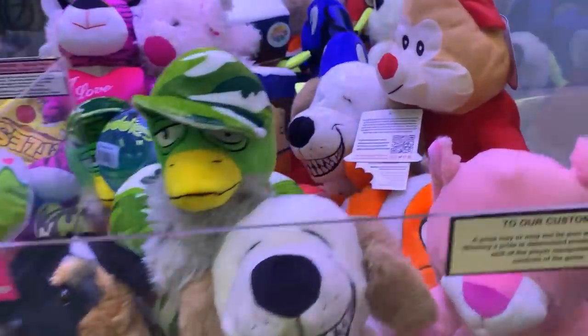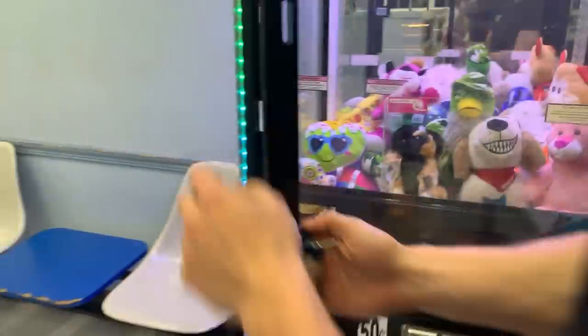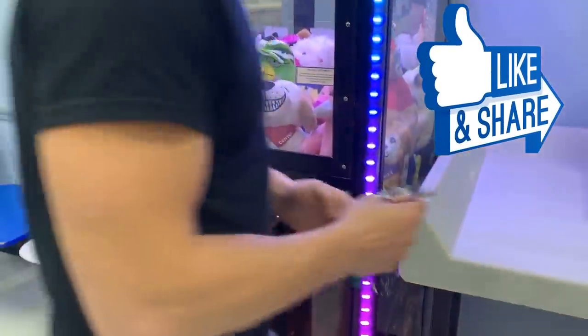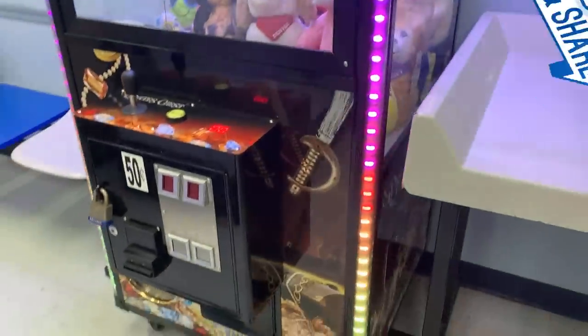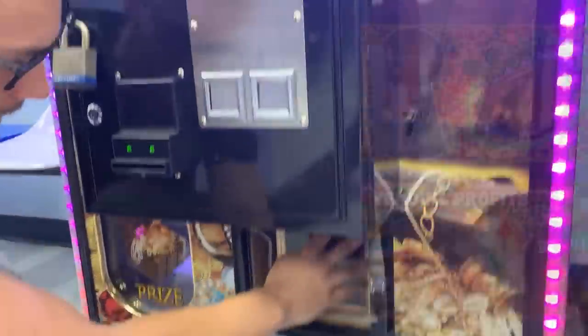Look at this nice full machine — looking good! And guys, if you enjoy these collection videos, like this video and please share it on any social media platform. It really helps us tremendously. Some of our most viewed videos are ones that you guys have shared, and it helps so much. Let's take a look at these quarters.